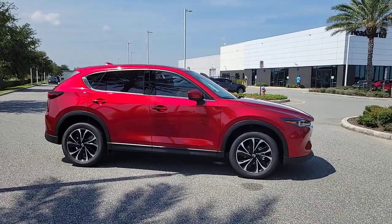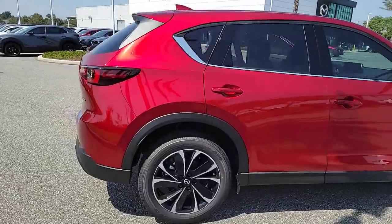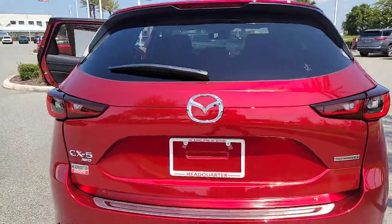Go home happy with the 2023 Mazda CX-5. Here's a stylish CX-5, the SUV that puts your comfort at center stage.